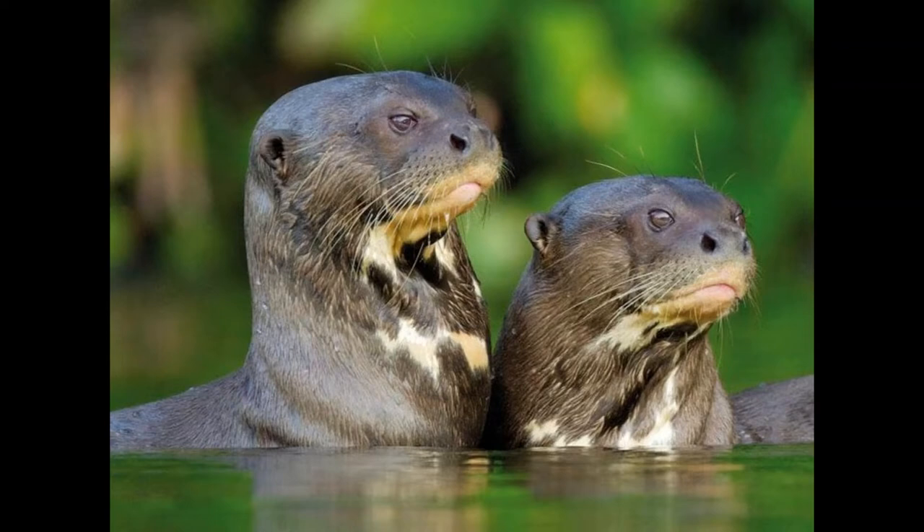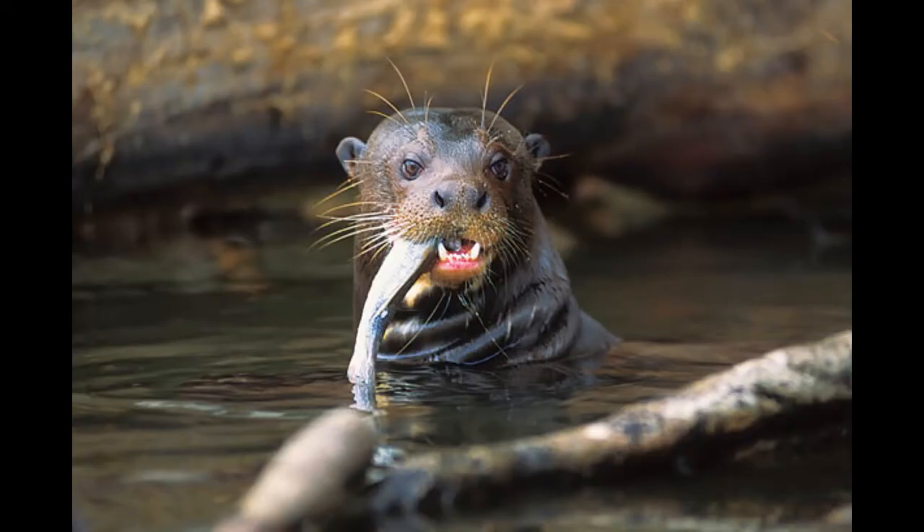Giant river otters are very sociable and live in family groups of between three and ten individuals that hunt together, feeding primarily on fish but also reptiles and amphibians as large as small caimans. Like all otters, they have thick, soft, waterproof fur, and hunting for that fur has sadly been their downfall.